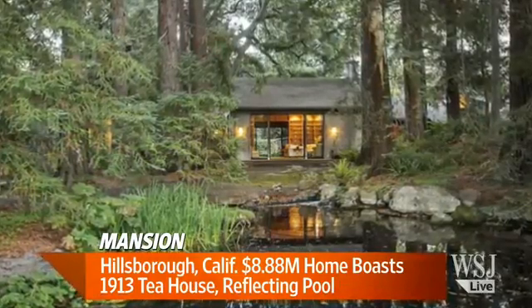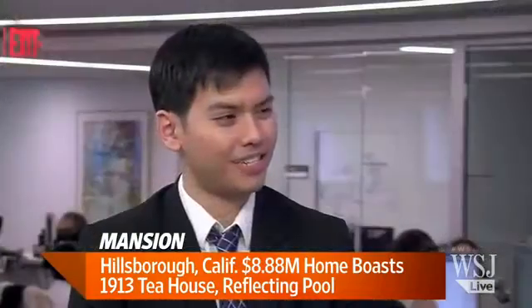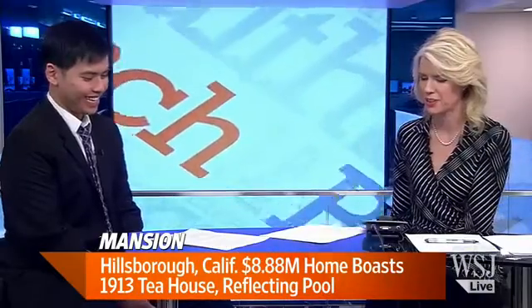The asking price is right about $8.88 million — a lot of eights in there. I like the number eight. All right, that's in Hillsborough, California.